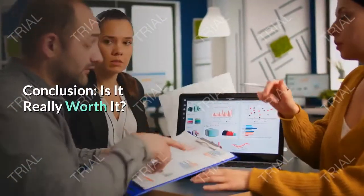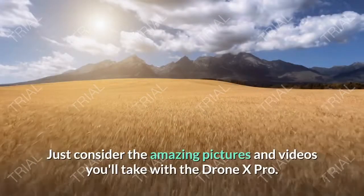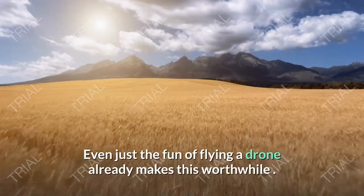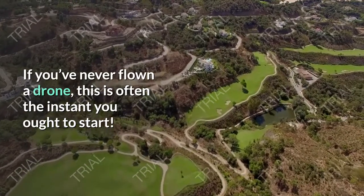Conclusion — is it really worth it? Such a high quality drone at this price makes us definitely say yes. Just consider the amazing pictures and videos you'll take with the Drone X Pro. Even just the fun of flying a drone already makes this worthwhile. If you've never flown a drone, this is the moment you want to start.